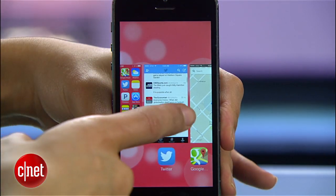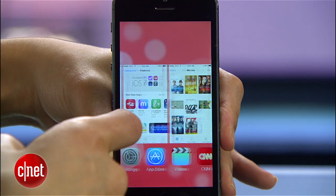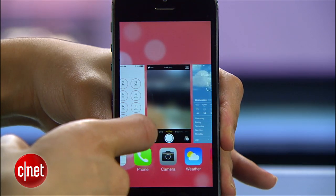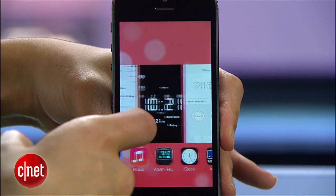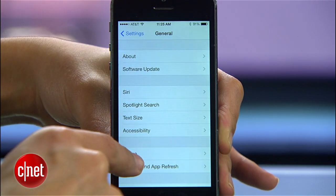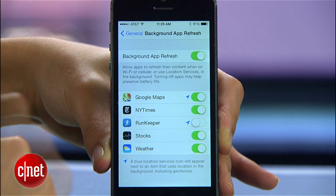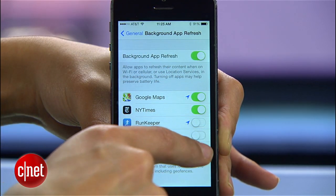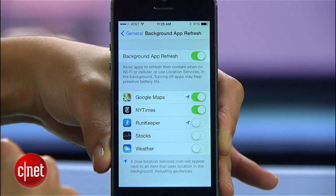Background app refreshing is a feature that lets background apps stay active while you multitask. The problem is that by default, all your apps are enabled to refresh in the background, which is a huge battery hog. Head on over to Settings, General, then Background App Refresh. Here, you can disable the feature entirely or you can disable just the ones you don't absolutely want to refresh.